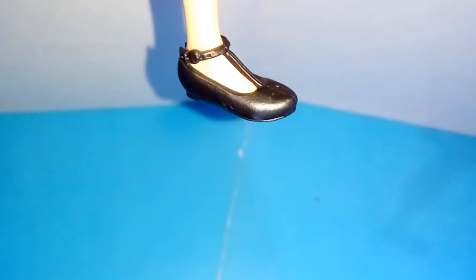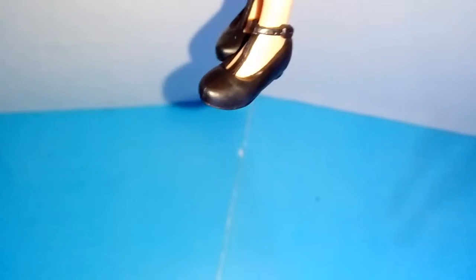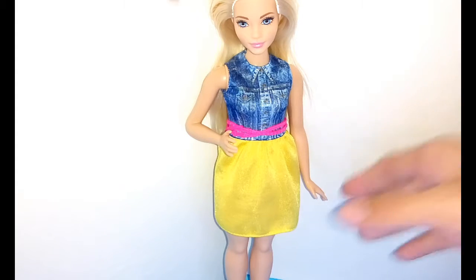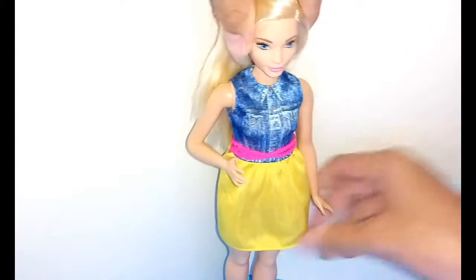She has flat sandals or shoes — they are flat. I think they might be school shoes. She has five basic points of articulation: movement at the head, shoulders, and hips.